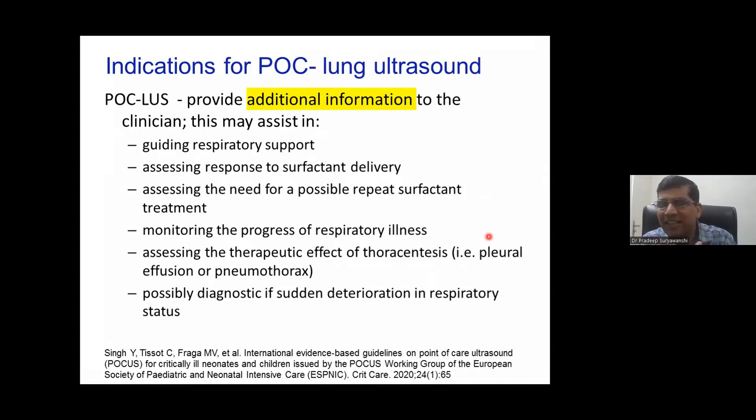When you want to differentiate conditions like TTN and RDS, lung ultrasound is the first tool that will give you the clue. For the two most important conditions — pneumothorax and pleural effusion — the sensitivity and specificity of lung ultrasound is very high, and that's the reason we are emphasizing it.